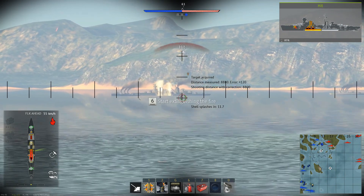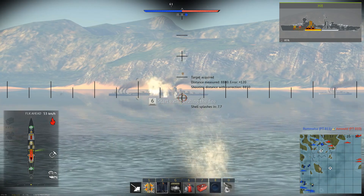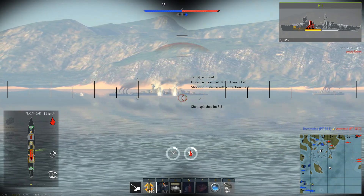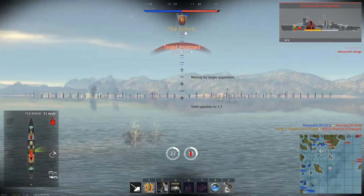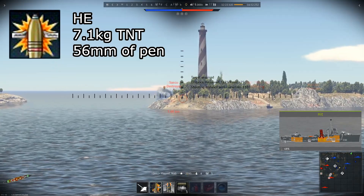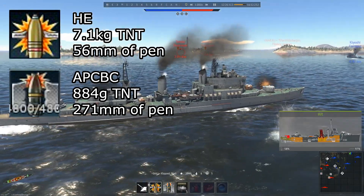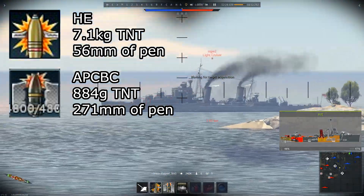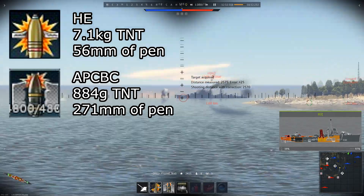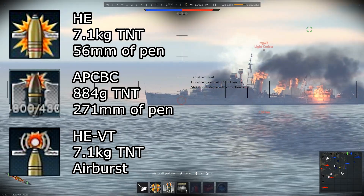Not only do these guns have a fast reload, they also have a relatively tight dispersion, letting them deal very consistent and high damage to whatever target is being fired on if the player is constantly updating their aim. Both turrets have full 360-degree rotation. The main cannons have a 6-inch HE shell with 7.1kg of TNT and 56mm of pen, an APCVC shell with 884 grams of TNT and 271mm of pen, and as of update 1.97, an HEVT shell with 7.1kg of TNT.